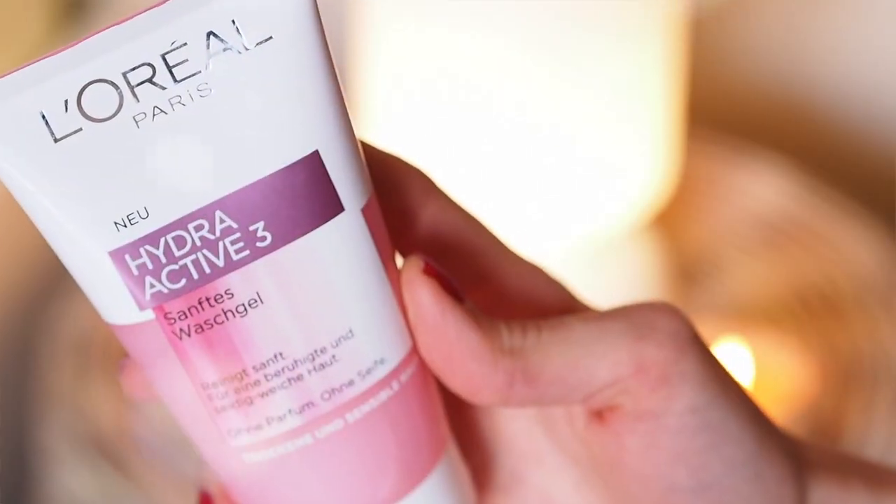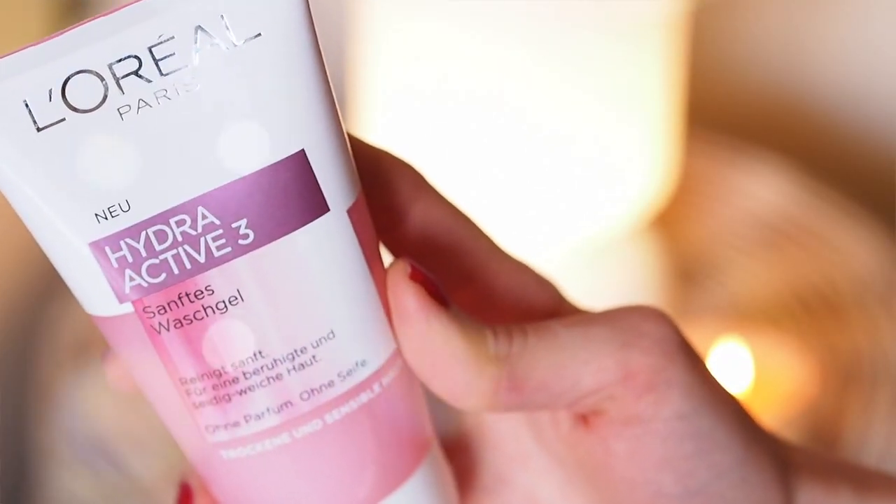Now I have one skincare item that I'm going to mention. I was kind of this year really playing around with a lot of skincare items so I didn't have a specific regime I was sticking to. The only thing that really stayed in my skincare routine the whole time is my L'Oreal Paris Hydra Active 3. I think it's a Europe exclusive.